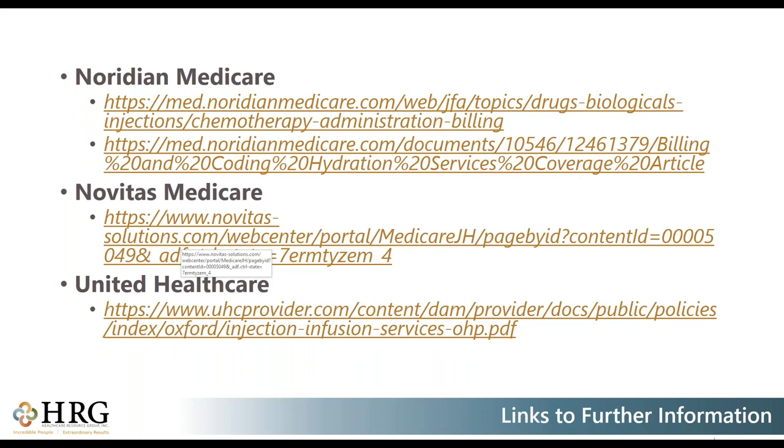On the last slide, I have some resources that will be included when the presentation is sent out. These include links to Noridian, Medicare, Novitas, and UnitedHealthcare. Checking with your local coverage and commercial payers is best, but I wanted these available for those who want to dig deeper — there's good information on chemotherapy and hydration. I hope I was able to answer your questions about these services. Please feel free to send in your questions and we will do what we can. Thank you all for attending today, and thank you to Taylor and Molly — they are rock stars here at HRG. I'll now be turning back over to them.